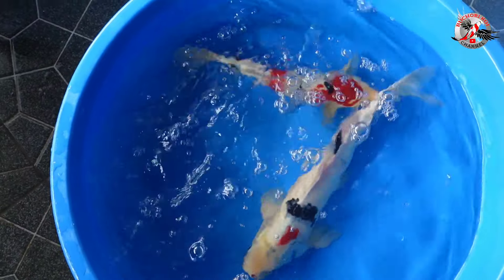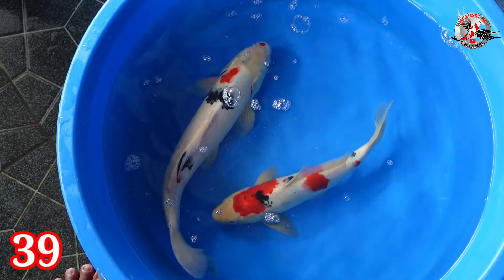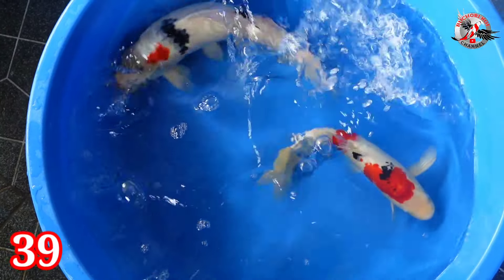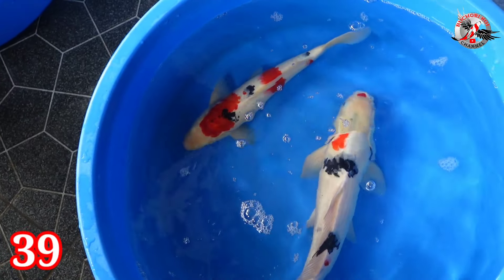Lanjut paket nomor 39. Ada Sanke dan Showa. Size-nya 33 dan 42 cm. Kelaminnya jantan semua. Harganya Rp 200.000.